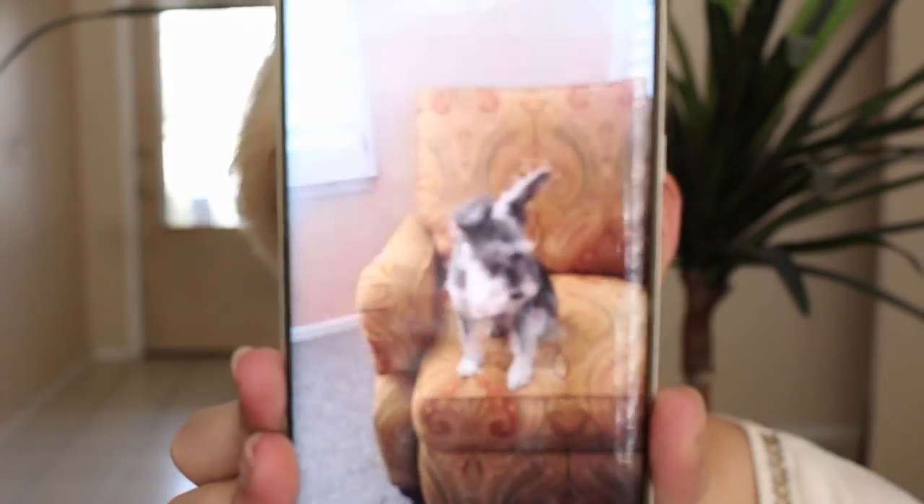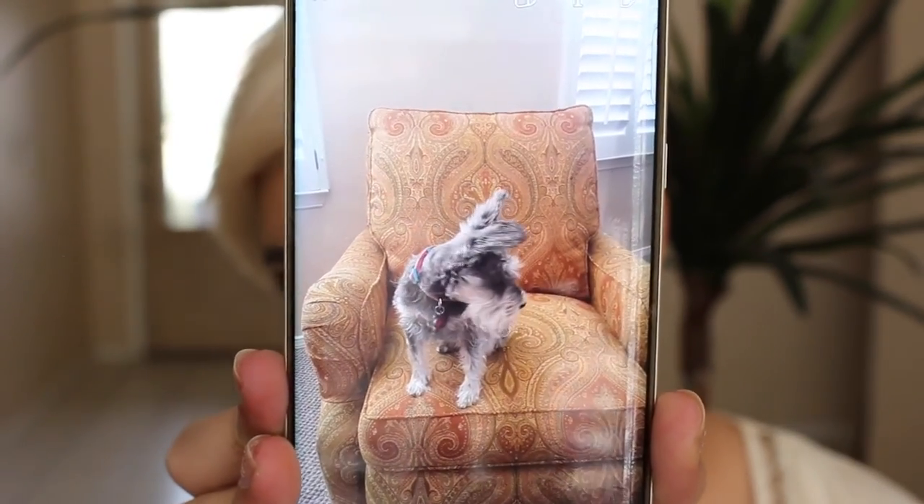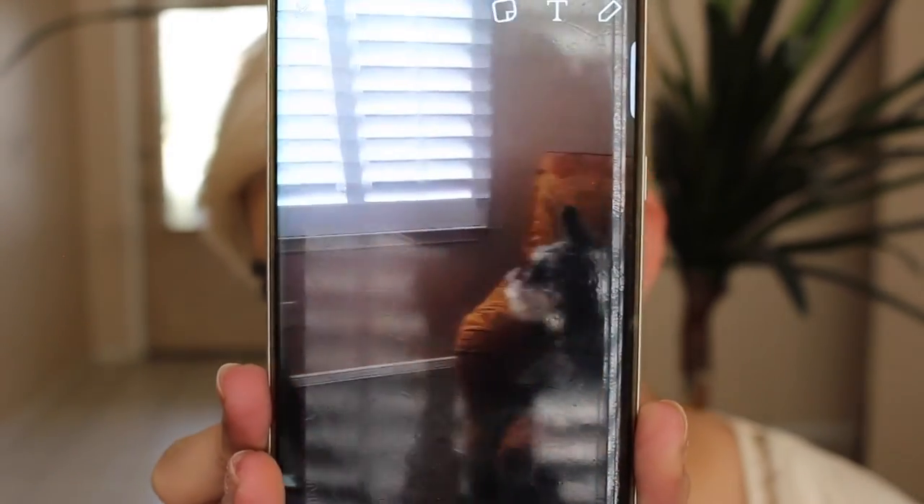There's Phoebe sitting like a person. What are you doing, cutie?